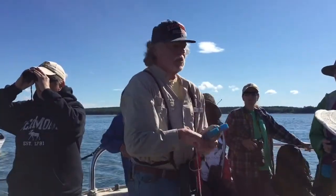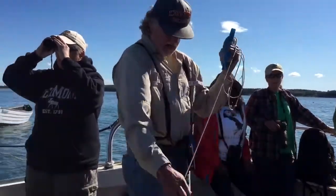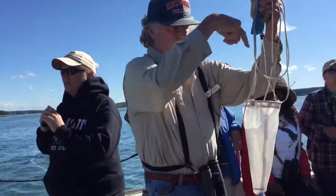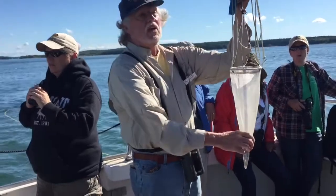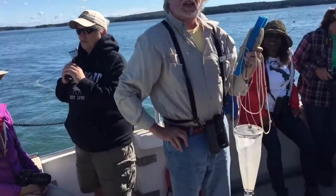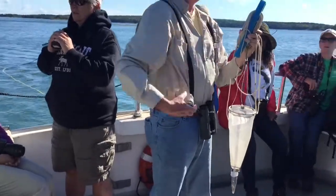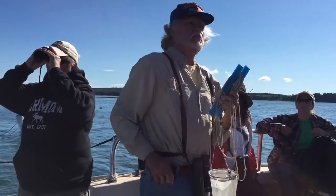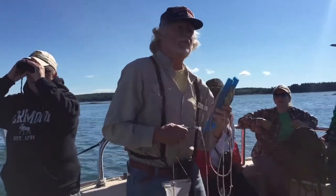To take a plankton sample, we drag a net that's got fine mesh in it. The idea is the water goes in there, water comes out the side, and whatever can't get out through the holes gets caught in this little vial down here. Then we collect a sample, put it in a baby food jar, and collect another sample from further out. We want to try and get approximately the same amount of drag time, Captain, if we can.